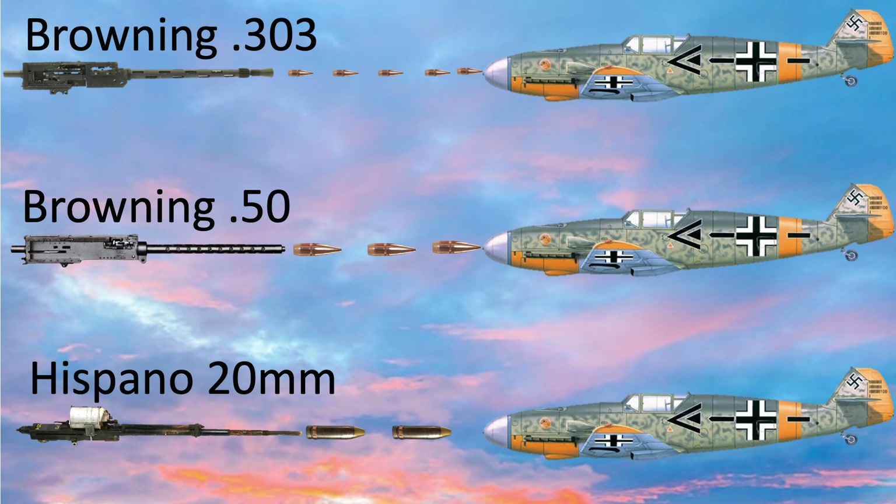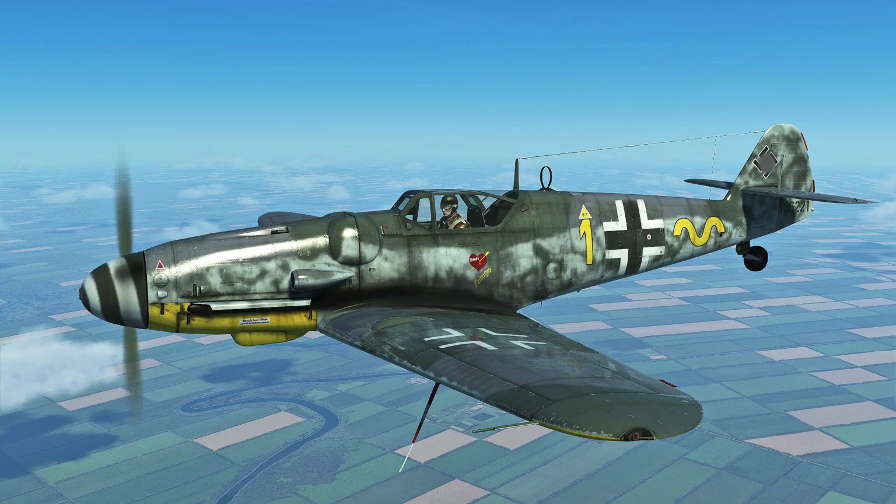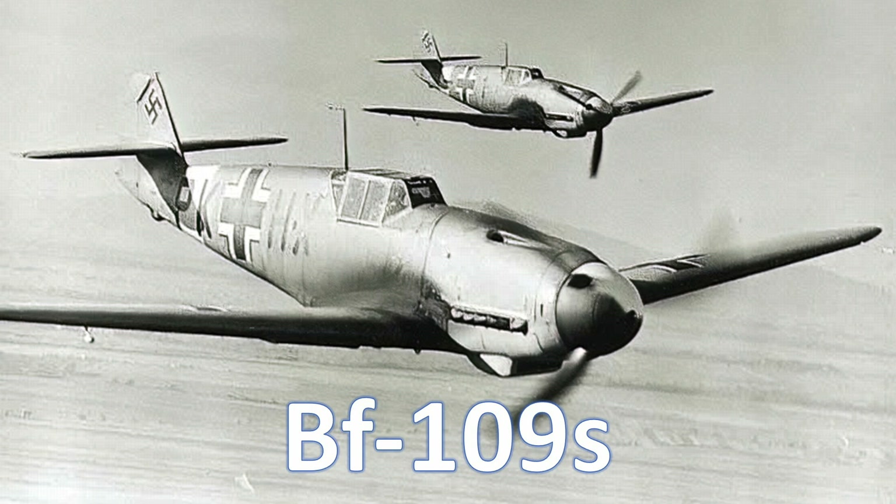The Browning .303 caliber machine gun was the mainstay RAF bomber armament. In late 1942, the RAF conducted trials where various components of a captured ME-109 were struck by .303 caliber bullets to determine the percentage of rounds which caused an immediate disabling hit. The intent of this video is to review the results of that study and address what part of the ME-109 should an RAF Lancaster bomber gunner target.